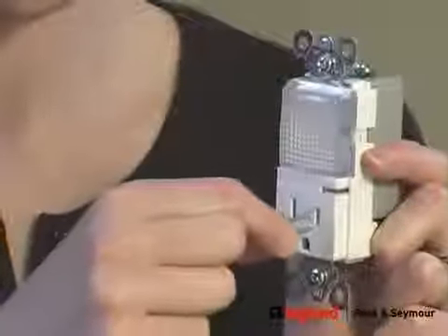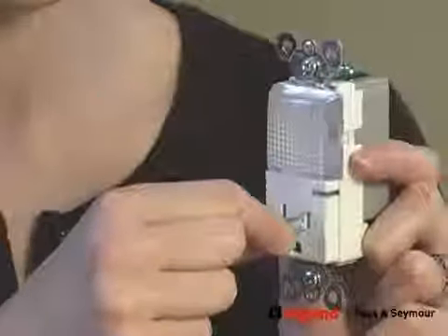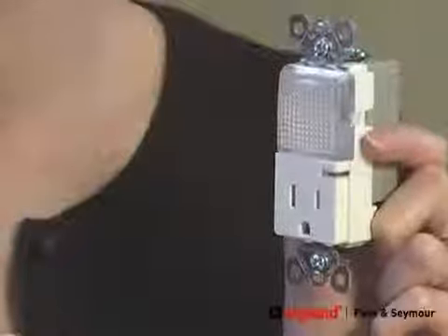These shutters are built right into the outlet, and if you try to stick an object into one side, it won't go through, but a plug goes in and out as usual. I grew up with these plastic outlet caps, but I like these outlets much better, because the protection is always there.